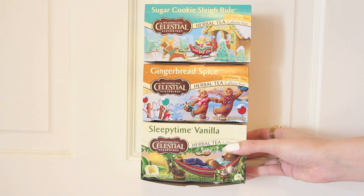Some more random things that I heard YouTubers talk about were these Celestial Seasonings natural teas. I picked up the Sleepytime Vanilla, the Sugar Cookie Sleigh Ride, and the Gingerbread Spice.